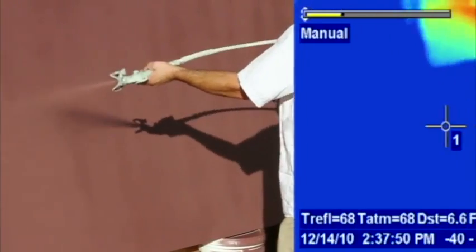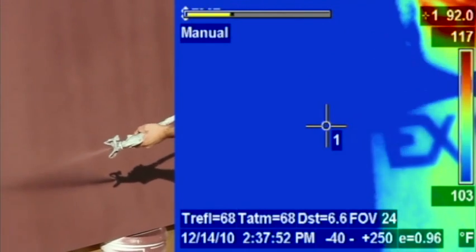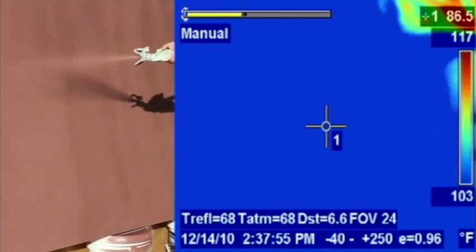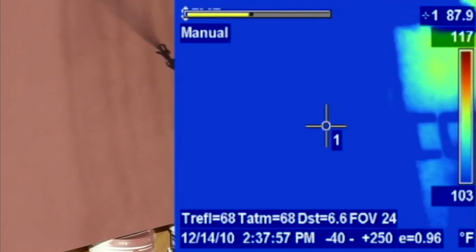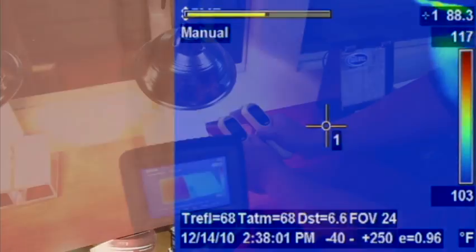The thermal imaging camera was used to compare the surface temperature of the cool wall exterior wall coating system and the Reflectek metal and tile roof coating system to the surface temperature of conventional paint when applied in the exact same visual color.